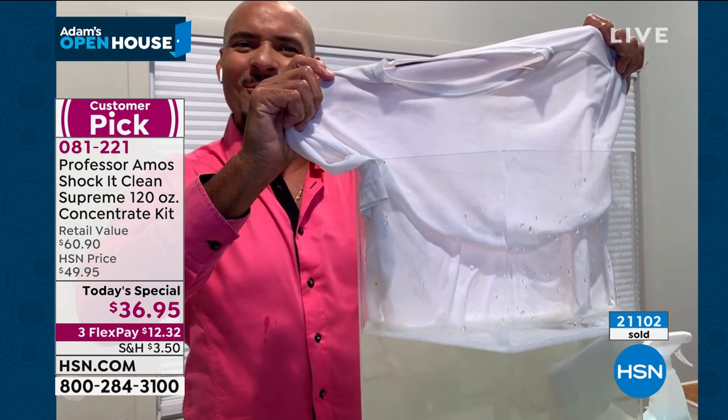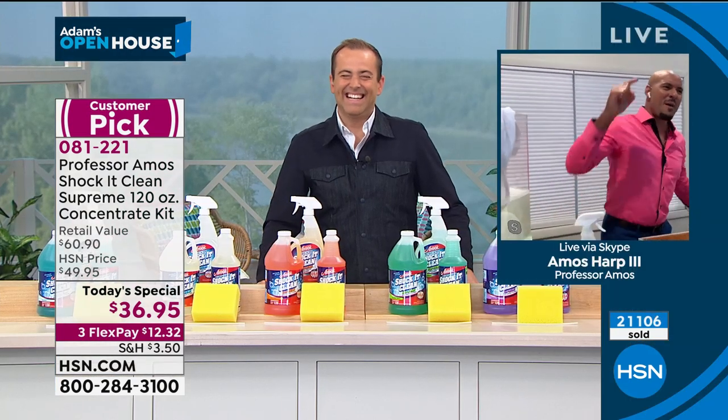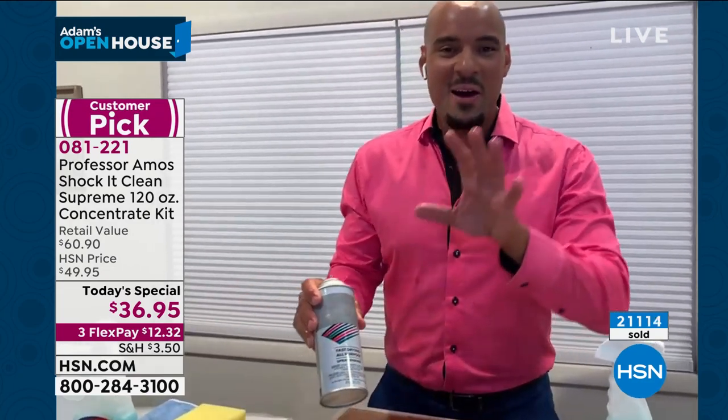I'm going to go ahead and fish that out of there. You'll notice around the collar and under the arm area where the deodorant builds up and where the makeup builds up — look at that, Adam. The makeup. Wow.